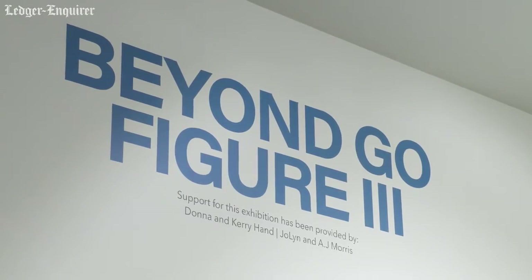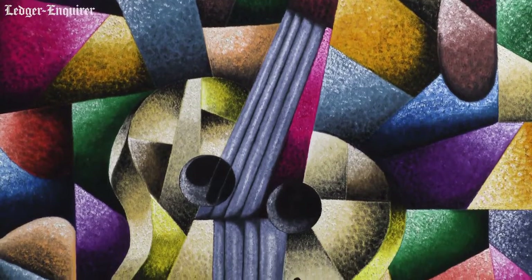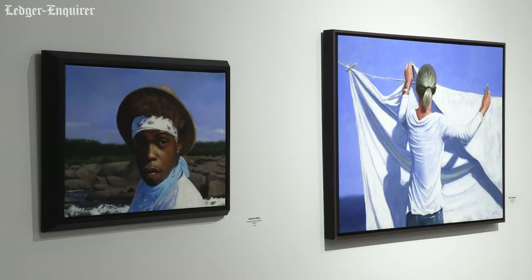We had over 100 artists submit this year. Each artist was allowed to submit only one work, so each piece is by a different artist. That also includes alumni and current students and the Chattahoochee Valley region.